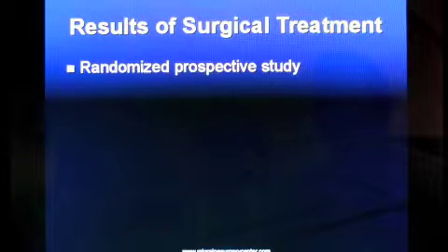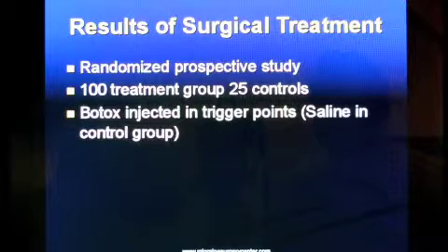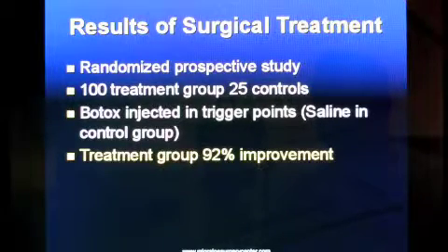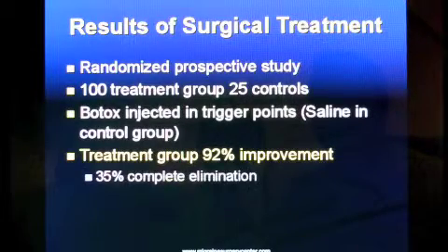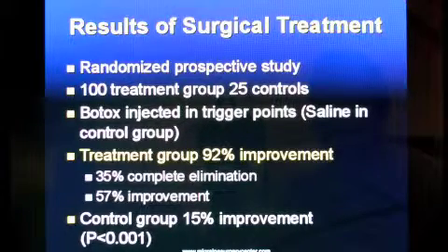Regarding surgical results, the biggest study was published from Cleveland — a randomized prospective study with 100 patients in the treatment group and 25 controls. The controls received only saline injections versus the treatment group which received Botox injections. The results showed 92 percent improvement: 35 percent of patients had complete elimination of symptoms, and 57 percent had significant improvement, defined as at least 50 percent reduction in frequency, intensity, and duration. This was much higher than the control group, which showed only 15 percent improvement.